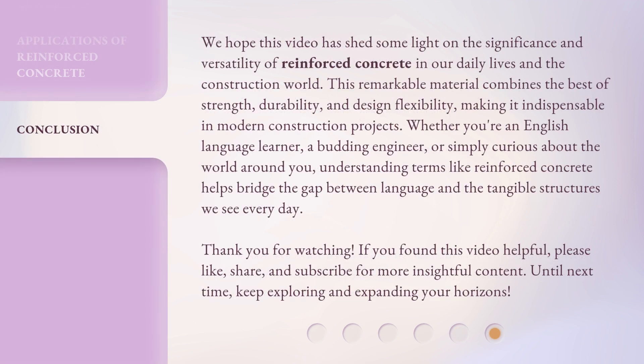We hope this video has shed some light on the significance and versatility of reinforced concrete in our daily lives and the construction world. This remarkable material combines the best of strength, durability, and design flexibility, making it indispensable in modern construction projects. Whether you're an English language learner, a budding engineer, or simply curious about the world around you, understanding terms like reinforced concrete helps bridge the gap between language and the tangible structures we see every day.